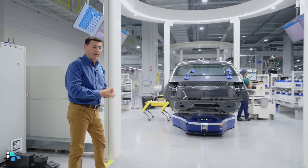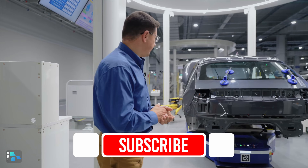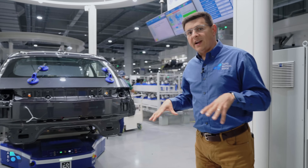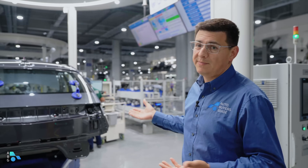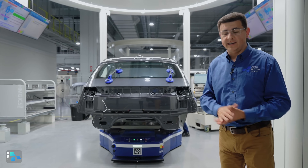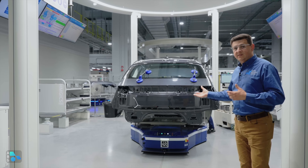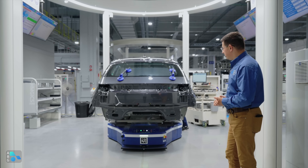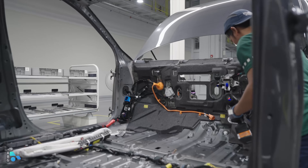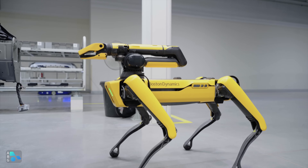Vehicles enter what they're calling cells — that's part of the cell manufacturing process rather than a traditional assembly line. The vehicle is being worked on by either humans or robots depending on the exact situation. They're also employing a lot of automated quality control procedures, which is another unique thing they're testing out. We have one of the Boston Dynamics robots here taking quality control images of the vehicle as assembly continues, so they can monitor production and make sure things are exactly as they should be.